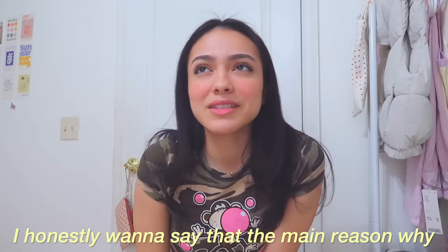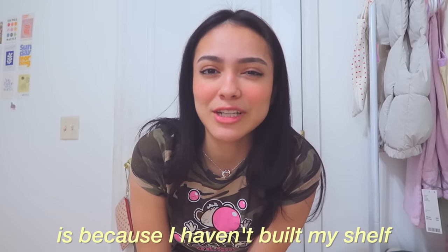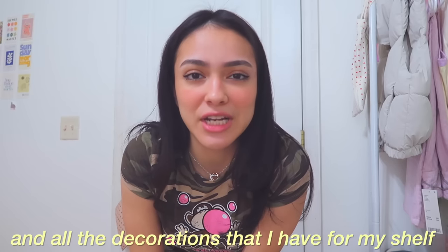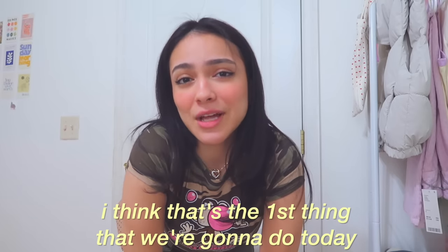Kind of embarrassed, not gonna lie. I honestly want to say that the main reason why my room is this messy is because I haven't built my shelf and all the decorations that I have for my shelf are in my closet. So I think the first thing we're gonna do today is build my bookshelf so I can put everything in there.